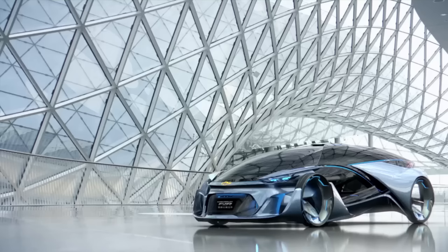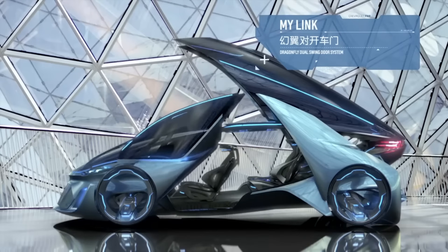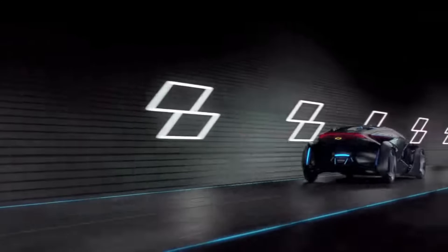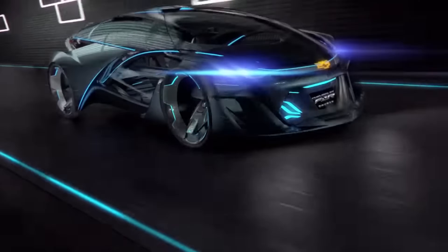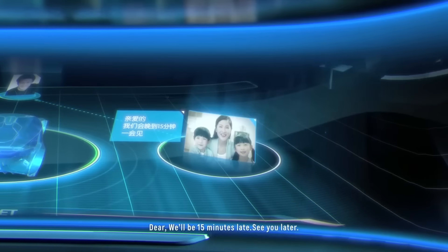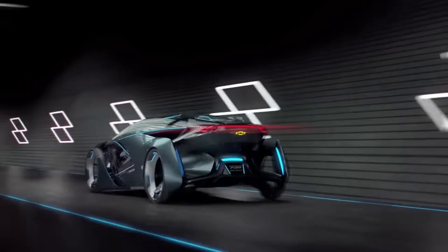With a 671kW laser powered by lithium-ion batteries and an air-powered generator providing 900hp worth of thrust, the Chaparral 2X VGT is capable of a 240mph top speed with 0-60 acceleration capability of 1.5 seconds. This concept car serves as a glimpse into the future of automotive design and technology.